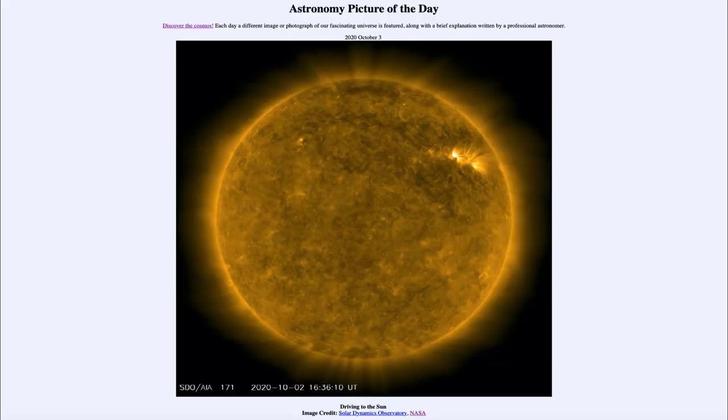Greetings and welcome to the introduction to astronomy. One of the things that I like to do in each of my introductory astronomy classes is to begin the class with the Astronomy Picture of the Day from the NASA website, that is apod.nasa.gov/apod. Today's picture for October the 3rd of 2020 is titled 'Driving to the Sun.'